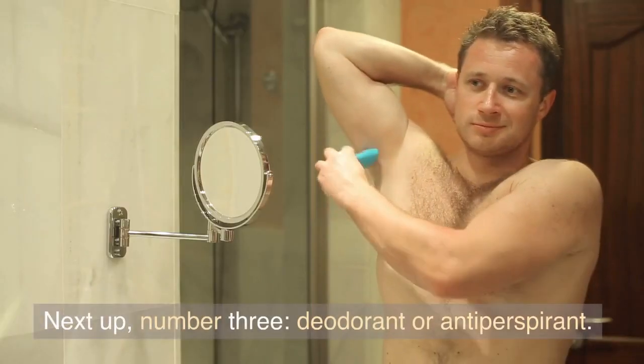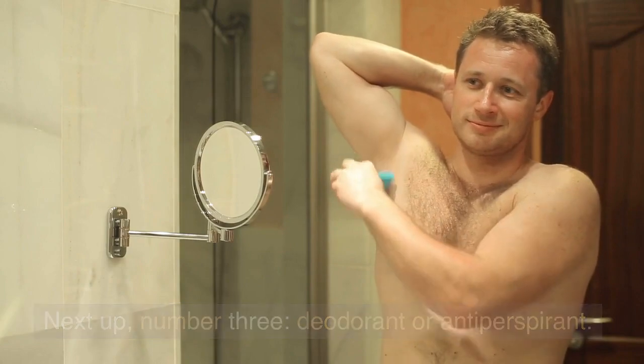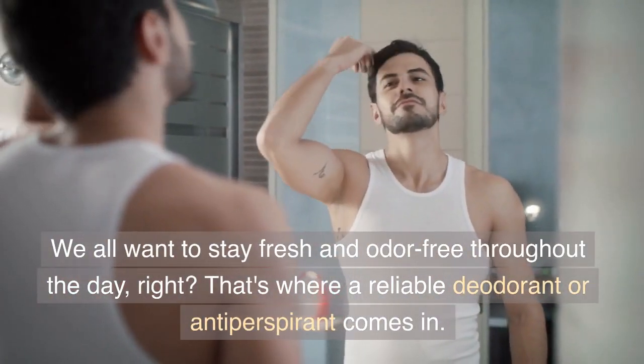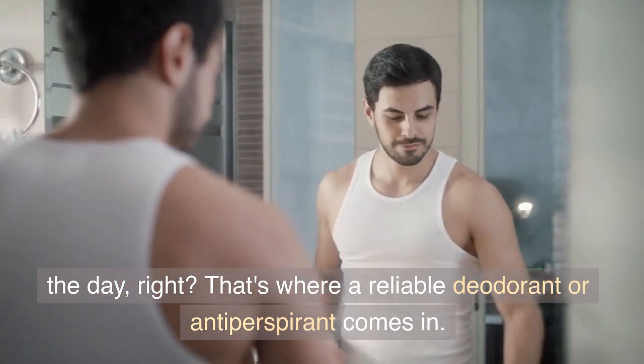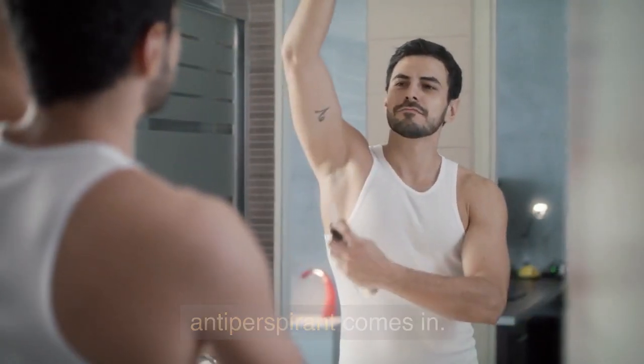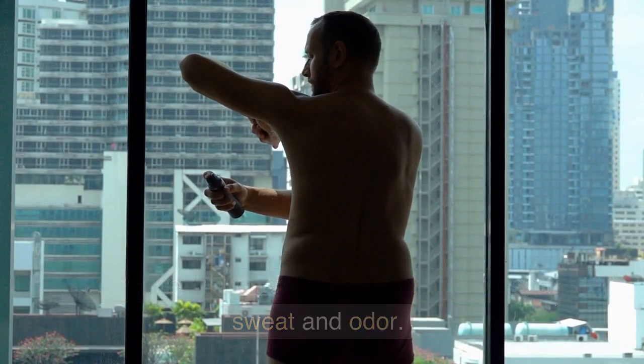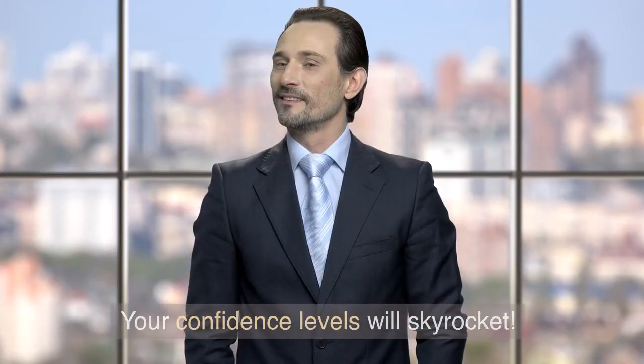Next up, Number 3: Deodorant or Antiperspirant. We all want to stay fresh and odor-free throughout the day. That's where a reliable deodorant or antiperspirant comes in. Look for one that offers effective protection against sweat and odor. Your confidence levels will skyrocket.